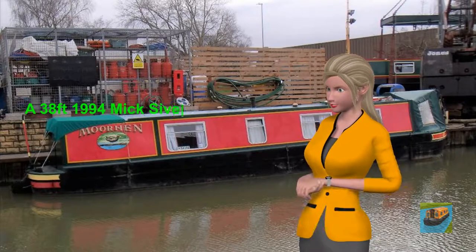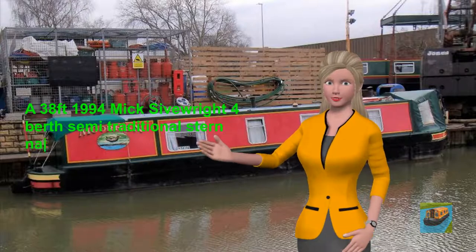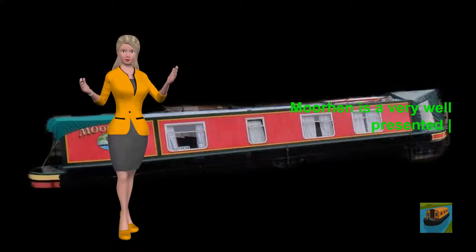A 38-feet 1994 McSivrite four-berth semi-traditional stern narrowboat. Mohen is a very well-presented boat that maintains its original fit-out.